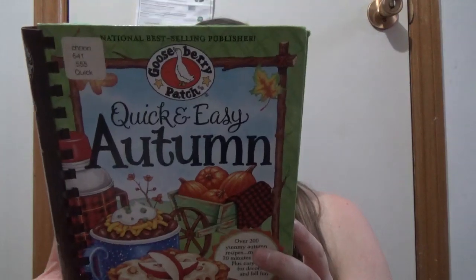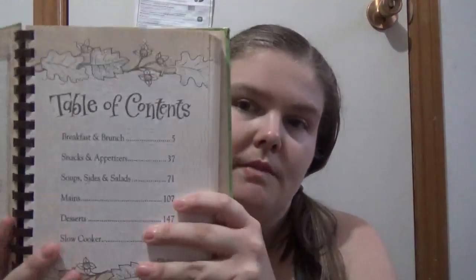You get recipes from people that were sent in from all over the states and some in Canada. You get breakfast and brunch, snacks and appetizers, soups, side salads, mains, desserts, and slow cooker recipes.